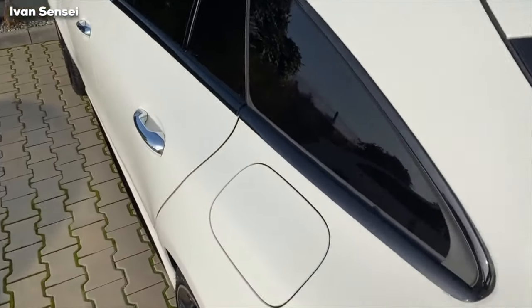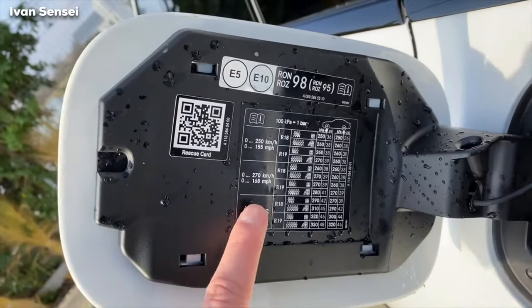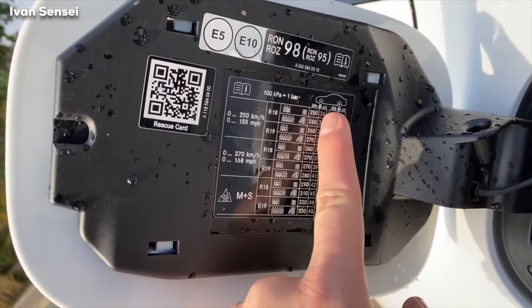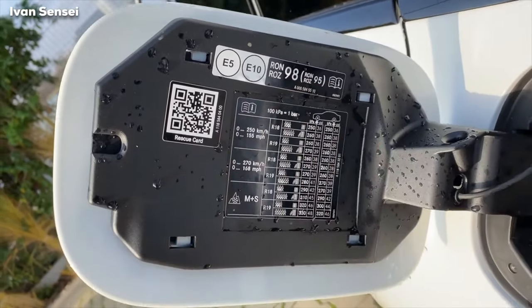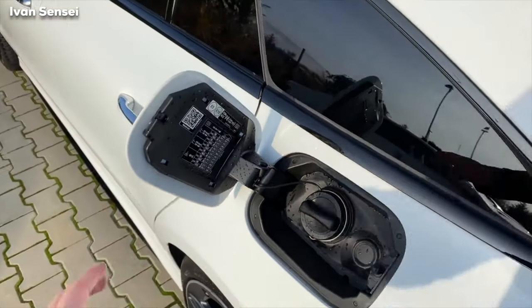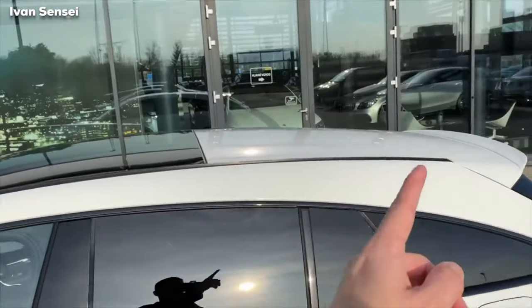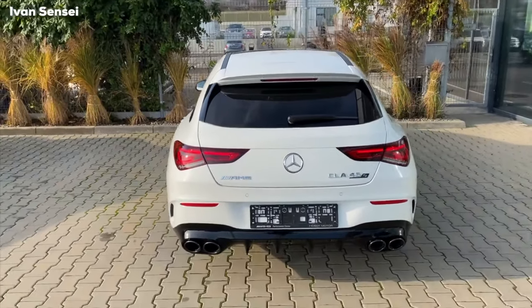Here you can see the tire pressure and also the maximum speed. This is for the winter tires, so you have here a pressure in KPA and PSI. This car requires 98 or 95 in emergency — so 98 or more octane. And the best would be 100 or more. You have also the panoramic roof which ends in the middle and then you have the body color here. It has a really nice white stance, this vehicle, and I really like it.